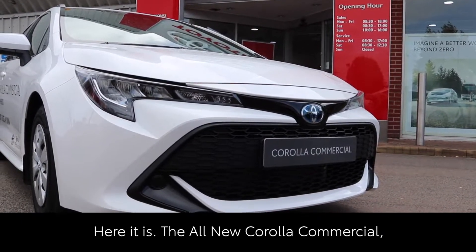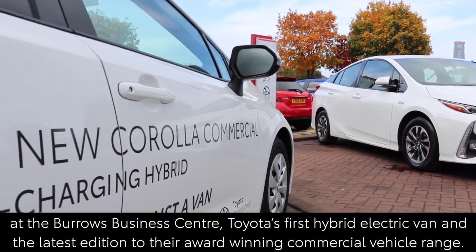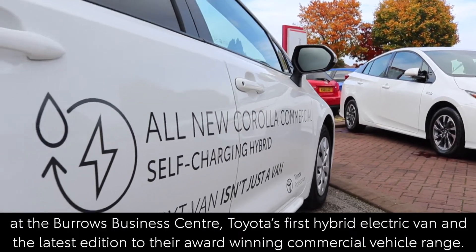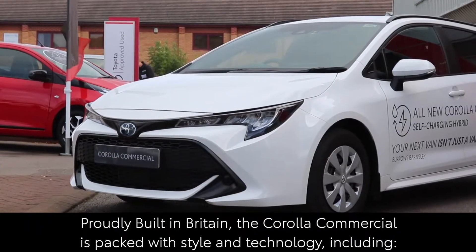Here it is, the all-new Corolla Commercial at the Borough's Business Centre. Toyota's first hybrid electric van and the latest addition to their award-winning commercial vehicle range. Proudly built in Britain,